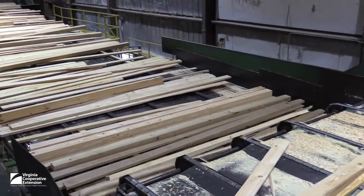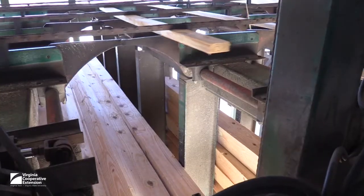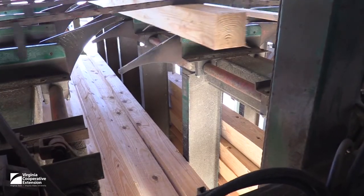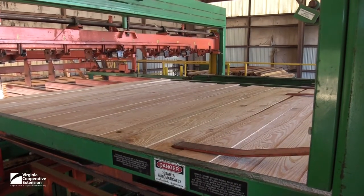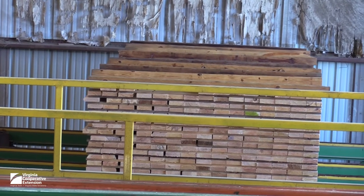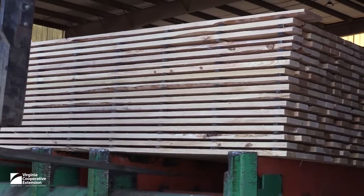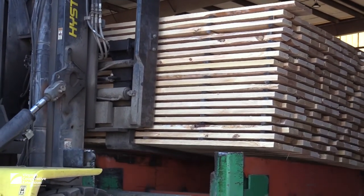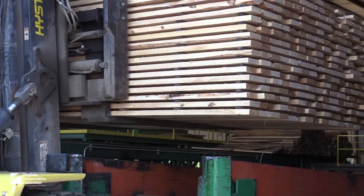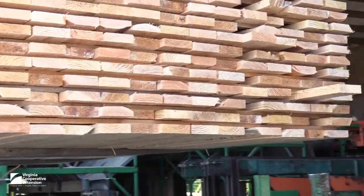Cut material is evenly spread out on the line and sorted into bins by size and length. Sorted and uniform material is then stacked for drying with stickers, which creates space between boards for air circulation. This green wood is usually placed into a kiln for drying to a specified moisture content, which adds dimensional stability and kills any stain, fungus, or insect infestations that may be present.